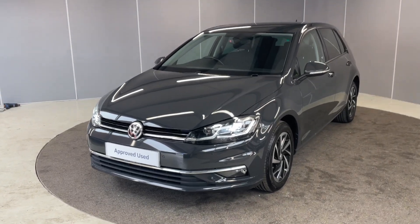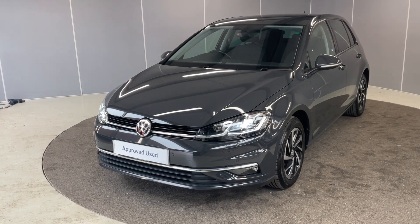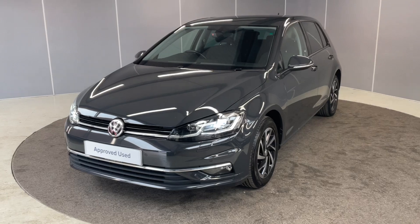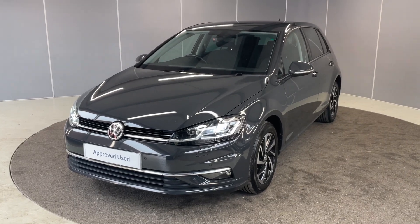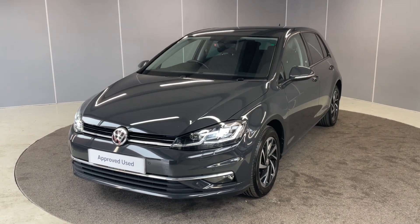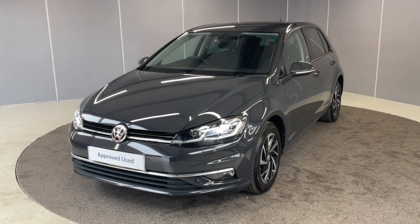Hi guys, welcome back to Lancaster Volkswagen, my name's Lewis. Today I'm going to give you a walk-around video of this lovely 2020 69-plate Volkswagen Golf Match Edition. So this is a 1.5 litre TSI engine with a manual transmission, finished in Urano Grey. I'm just going to give you a little walk-around video, let you see it from all angles and point out some of the features as we go around it.